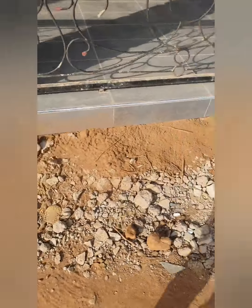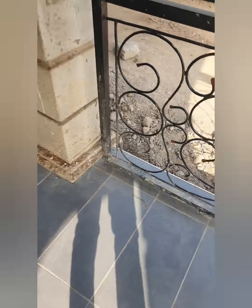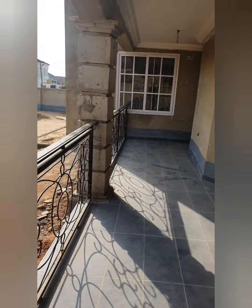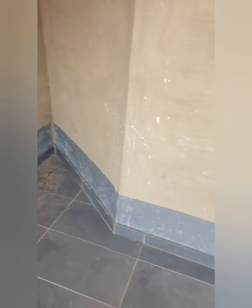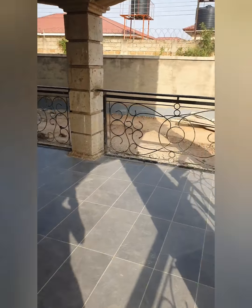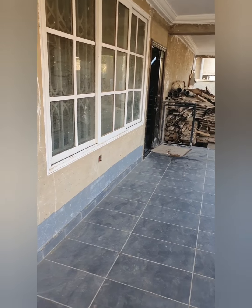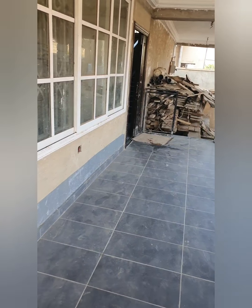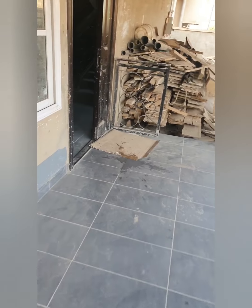This video was recorded mainly to show me the tile works that had just been completed. There's still a bit more to do inside, like within the bathrooms. You see these dark lines going around the base of the walls, both on the house and the fence wall — this was just to help prevent some damp before we started priming the walls ready for painting.